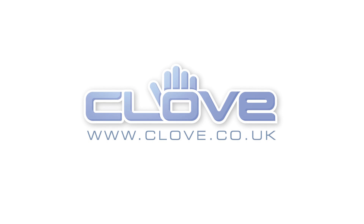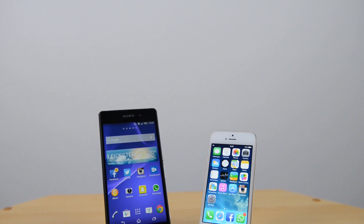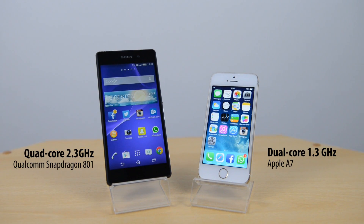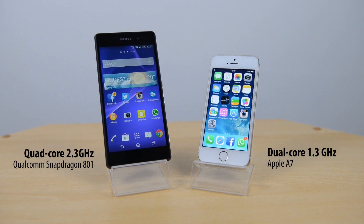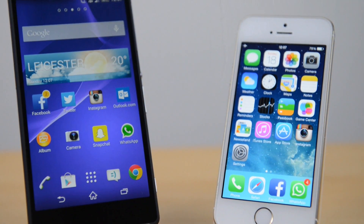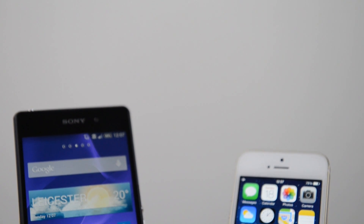This video is made possible by Clove Technology. Visit clove.co.uk to pick up the Sony Xperia Z2 and other devices SIM-free. What's up YouTube, Saf here on SuperSaf TV, and in this video I'm going to be doing a benchmark and speed comparison between the Sony Xperia Z2 and the iPhone 5s. We'll start off with a boot test, then a benchmark test, followed by some app tests, browser tests, and some popular apps to see the differences in speed between these two devices.